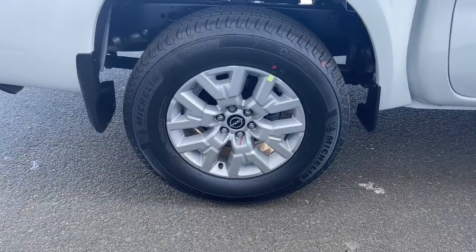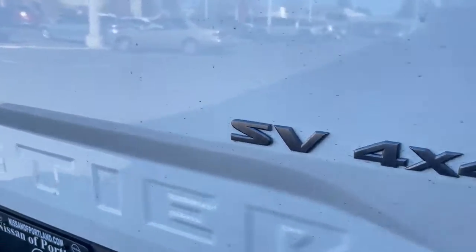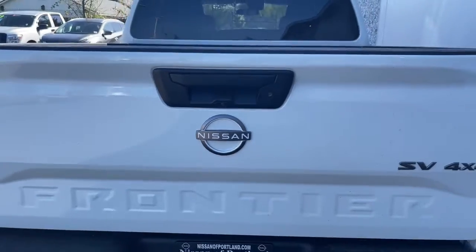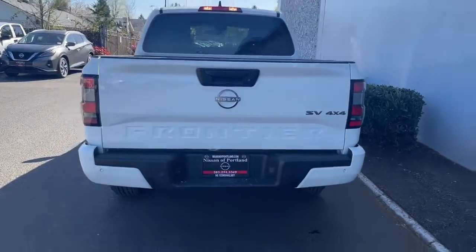Keyless entry, sunroof/moonroof, fog lamps, lane-keeping assist, backup camera, heated mirrors, bed liner, V6 cylinder engine, blind spot monitor, stability control.